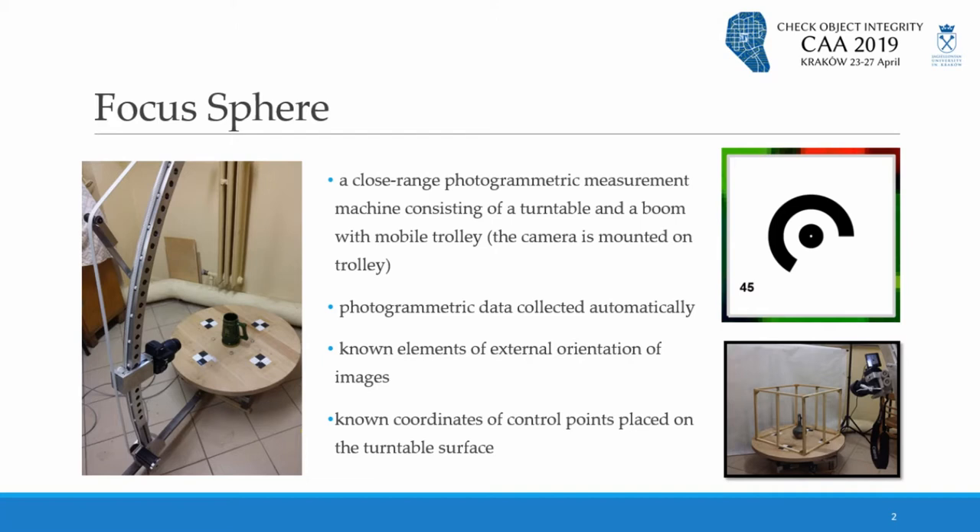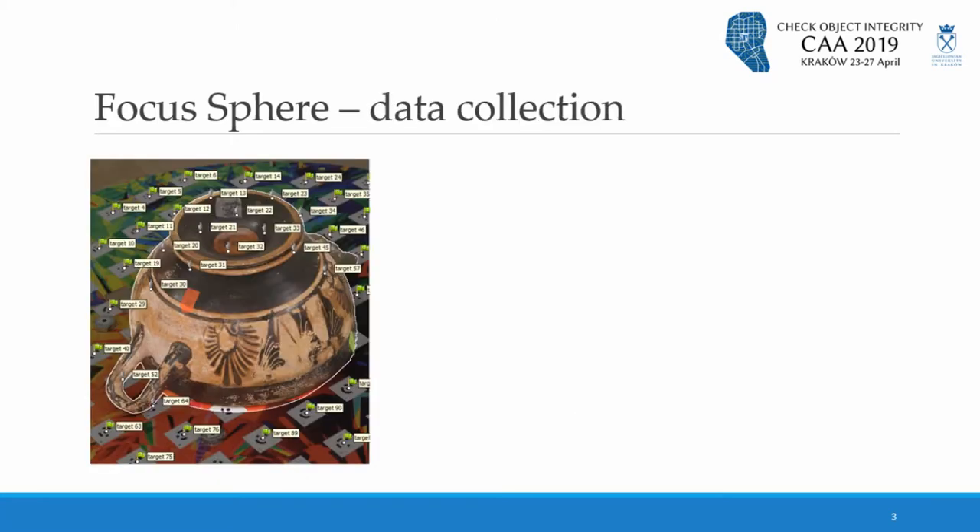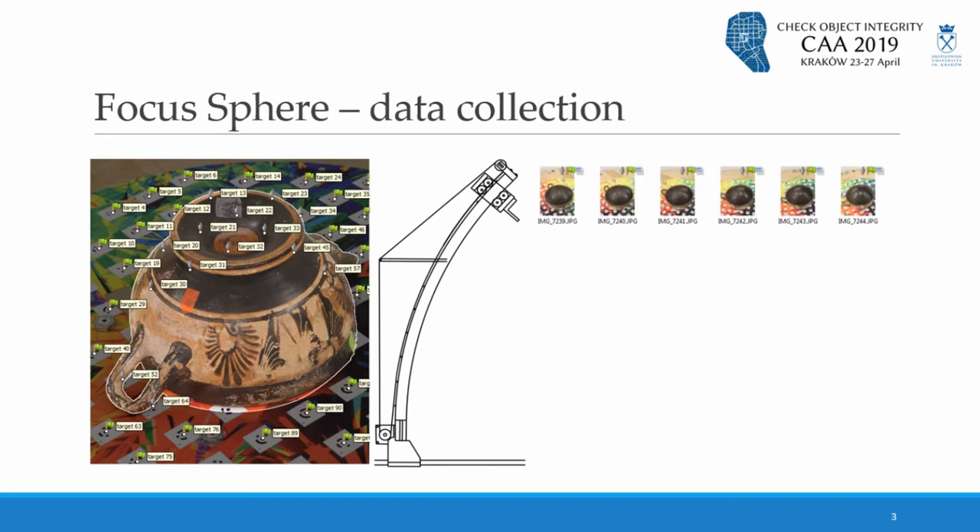It has to be noted that Focus Sphere is only a prototype and still under development. To document an object, it must be placed on the turntable and then photos are taken from all its sides. For this purpose, Focus Sphere makes alternate movements between the trolley and the turntable.